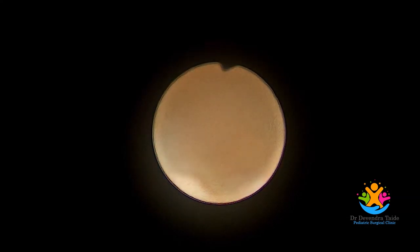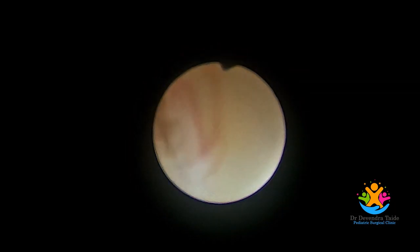This is the ureterocele. This is the ureteric orifice. And the distal ureter is visualized.